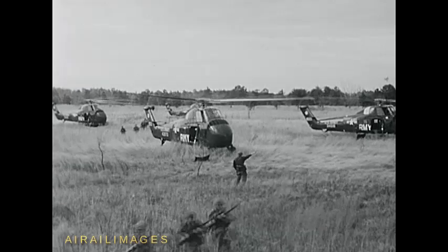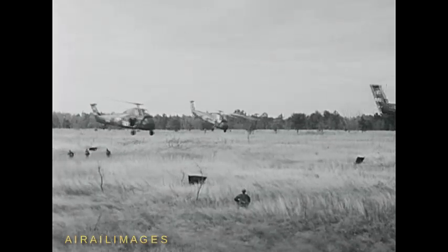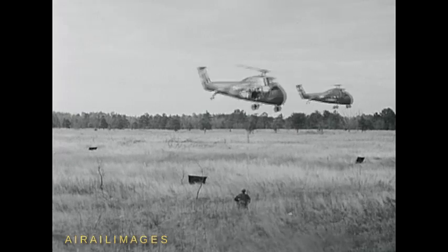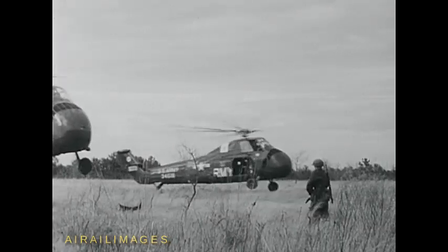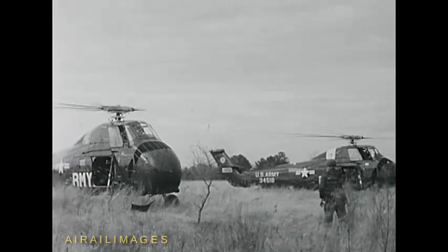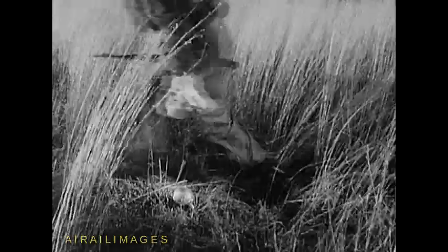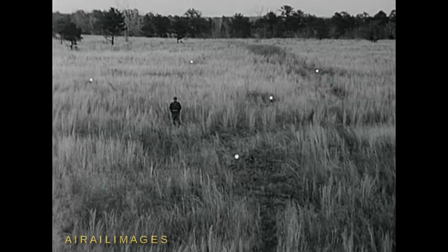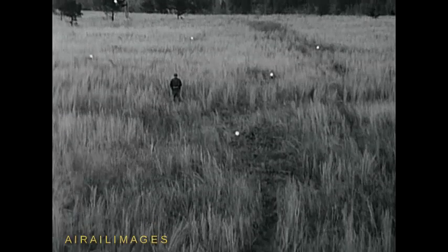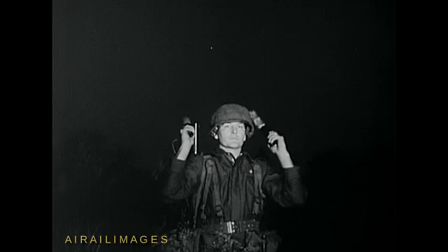Pathfinders continue to operate the landing zone until all helicopter serials have unloaded. The Pathfinder team is not limited to daylight operations — Pathfinders are capable of operating this type of installation at night. At the landing sites, colored lanterns are used instead of panels to mark the individual landing positions, and lanterns are also used to indicate the direction of landing. Flashlights used in pairs are employed by the Pathfinders to transmit signals to the aircraft.